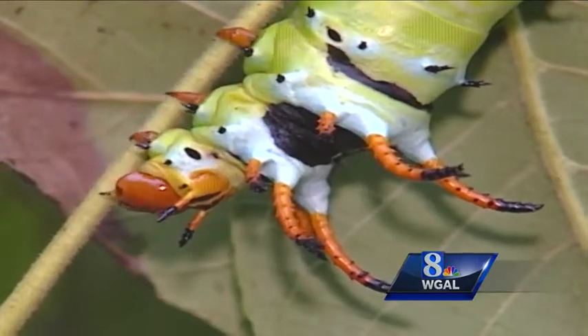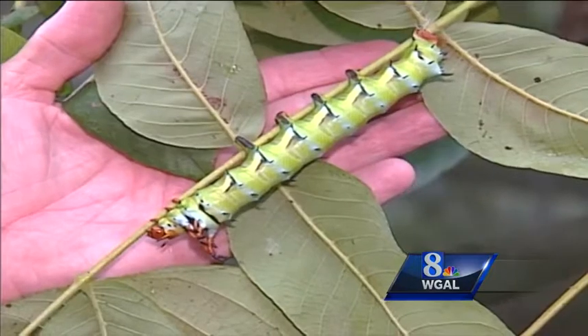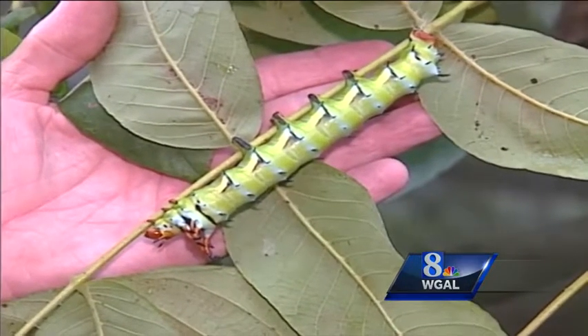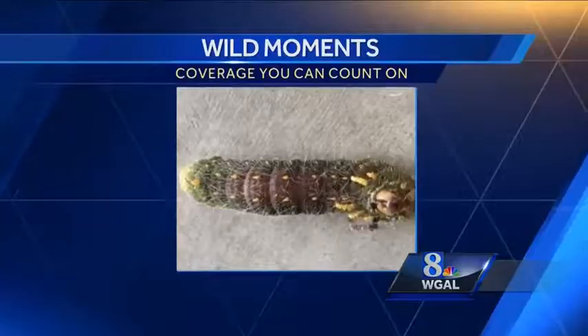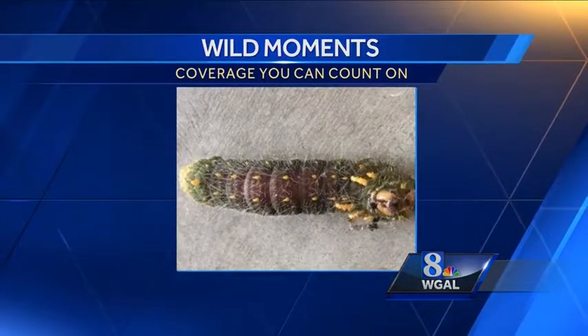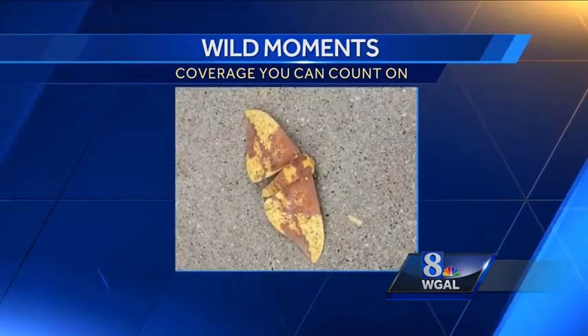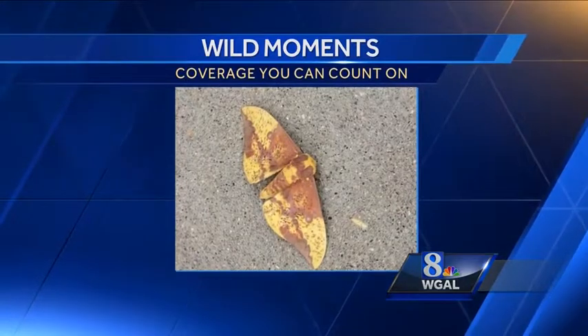Every year from mid to late summer, photos and videos roll in of giant worm-like creatures dressed as parade floats — caterpillars destined to become moths and butterflies. Like this one that got Michelle Schenberger's attention. That's a beauty, Michelle, and it gets even prettier after it spins a silken cocoon and emerges as an imperial moth.